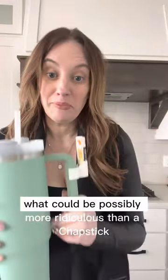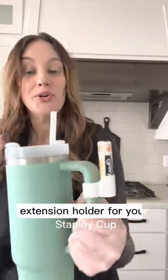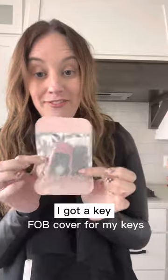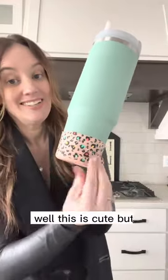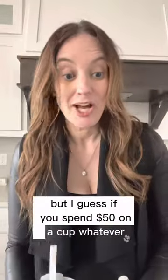I bet I could find something more ridiculous — and I did. Next up, I got a key fob cover for my key. I've seen a lot of people use these — it's fun but not necessary. And this is a rubber bumper for your cup. It's cute, but I don't know if you want to pay seven to ten dollars for one of these — but I guess if you spend fifty dollars on a cup, whatever.